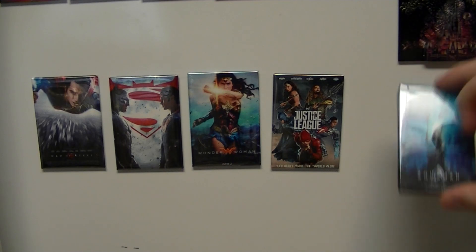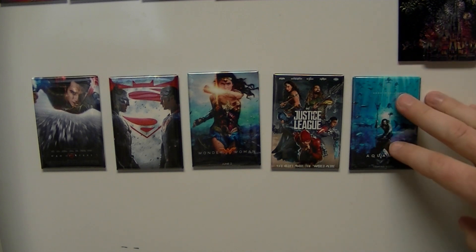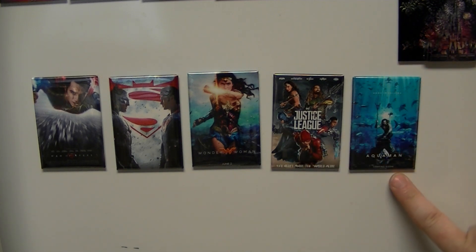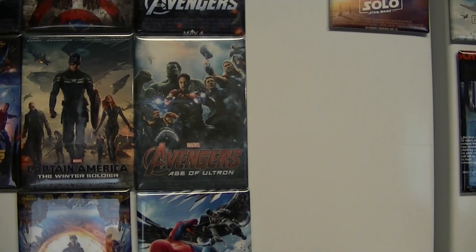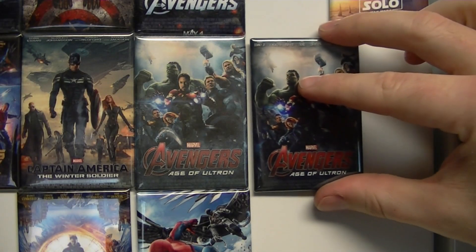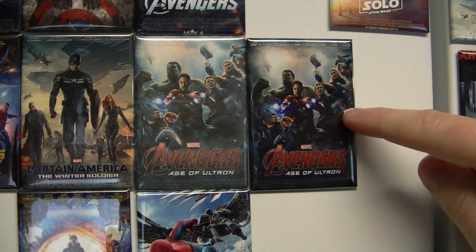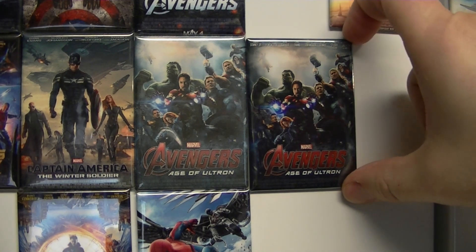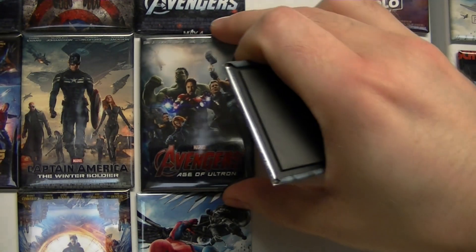Down here toward the bottom we got the DC — not that that's any commentary on the quality of the movies. We'll add Aquaman right after Justice League there. I don't have Suicide Squad — we might get that, maybe. We've got the Marvel TV shows down there and all the Marvel Cinematic Universe up here. Here's an old Age of Ultron magnet I had from another seller, and here is the new one — you can see the quality difference. The old one is a little faded; this is a much more crisp image. So we'll just swap that out for the really nice one.